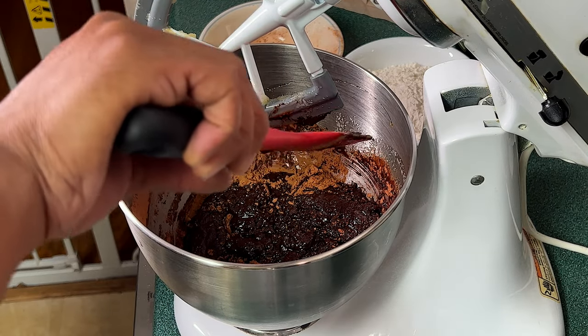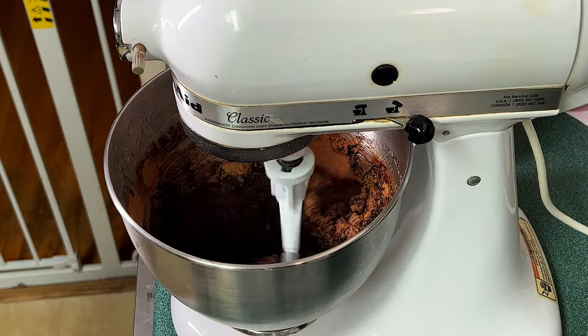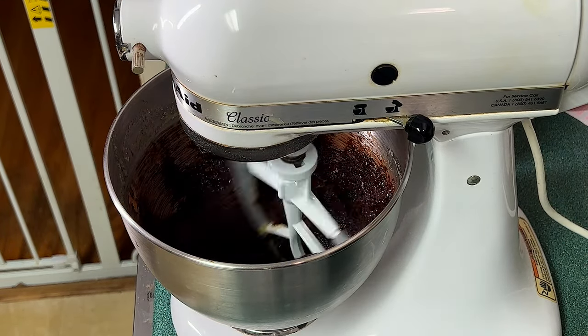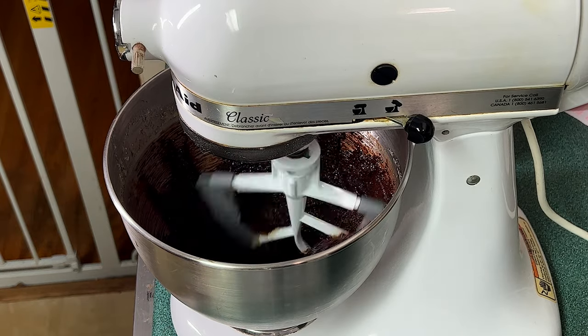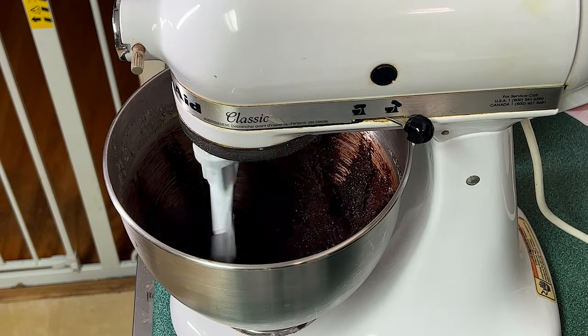As you can see I'm cleaning off my rubber spatula and I'm going to let the stand mixer mix everything together, making sure everything becomes very well incorporated before I move on to the next step in the recipe.